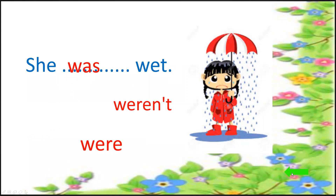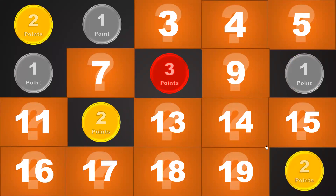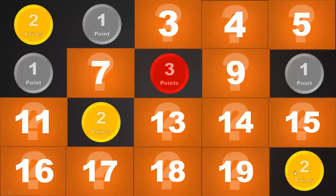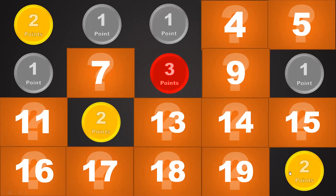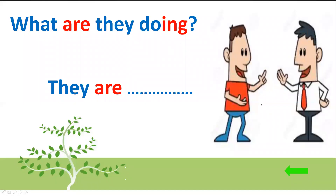Next, number 20. Two points — lucky number! You get two marks without answering the question. Another number — number 3. Only one point — another lucky number! You get one point. Number 5 — wow, amazing, three points! What are they doing? Look at the picture here. They are talking. Good job.